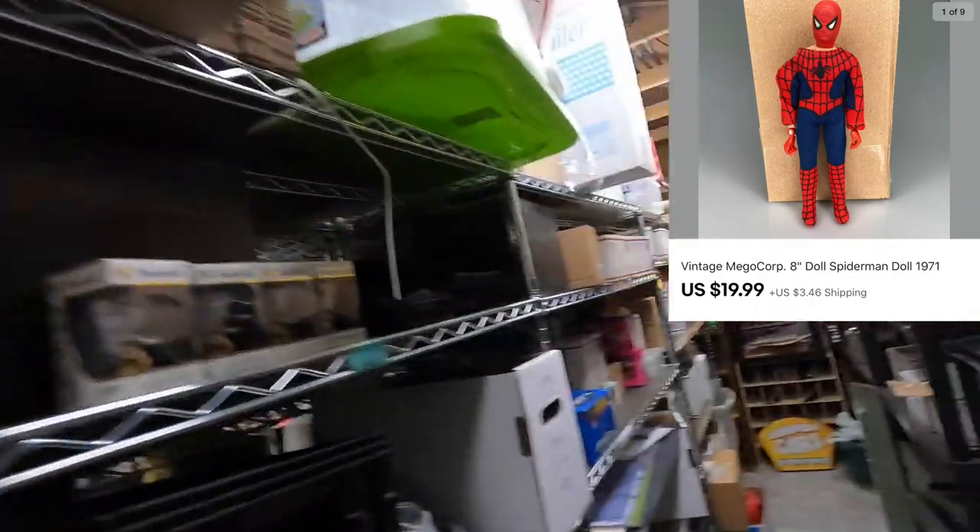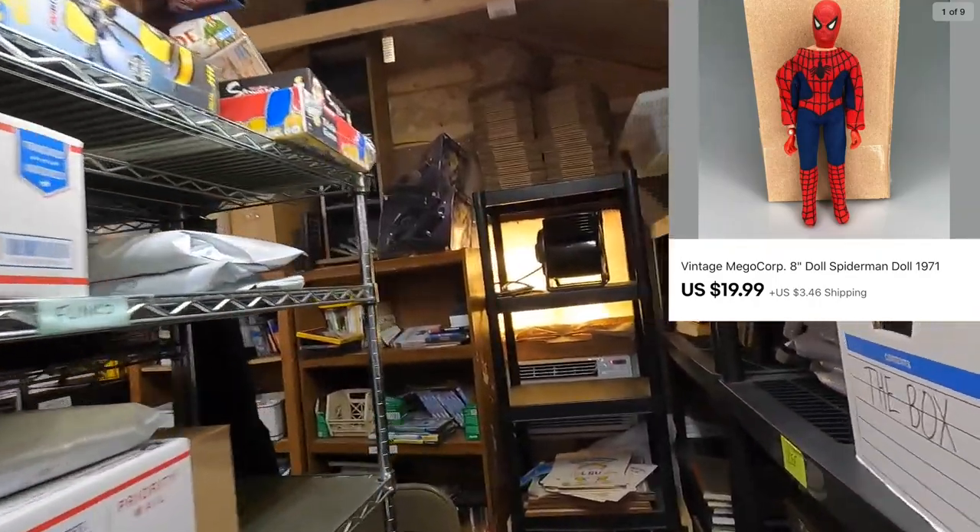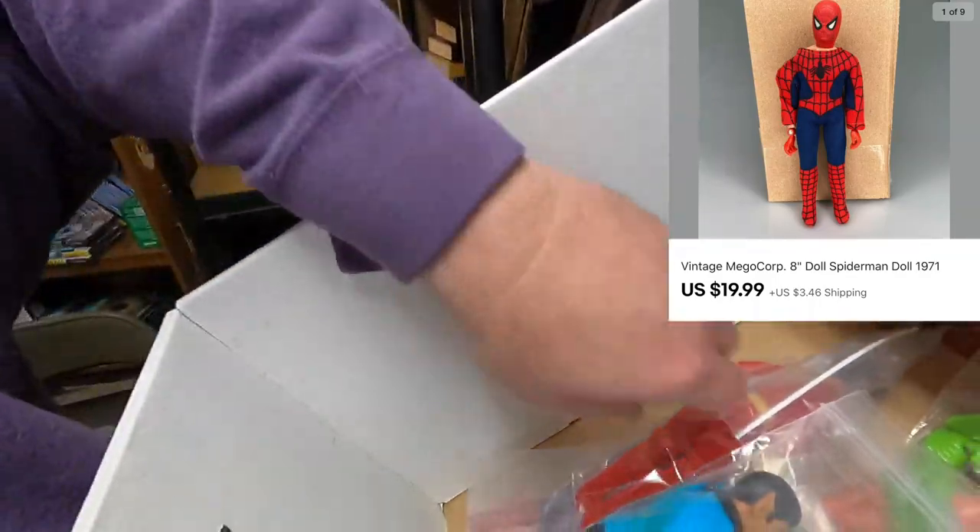Sold a Spider-Man Mego fig from the box — this stuff is just selling fast.